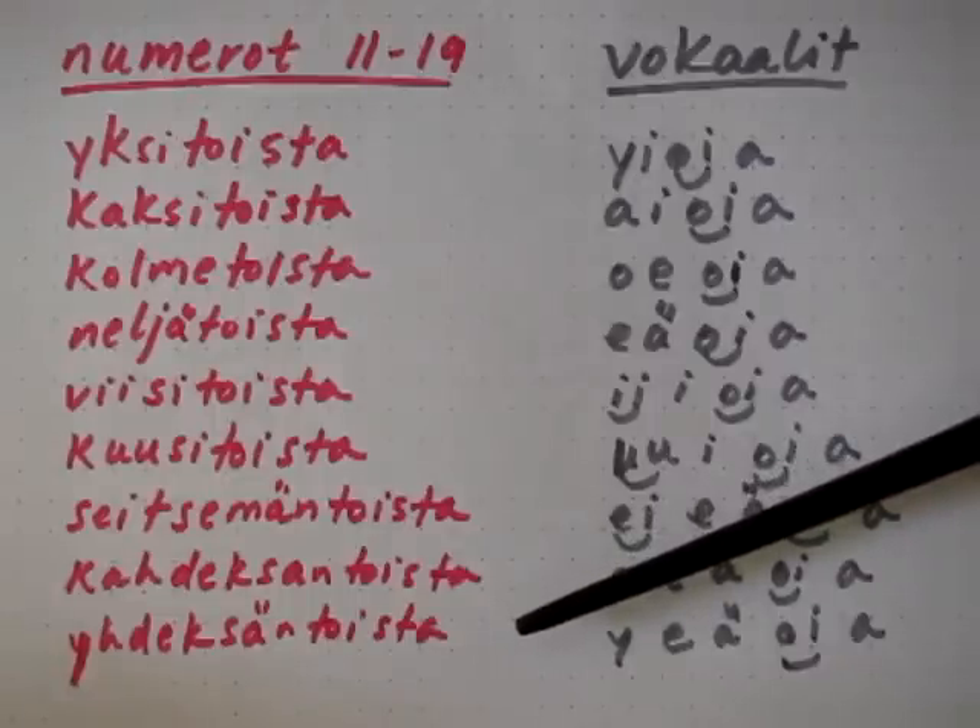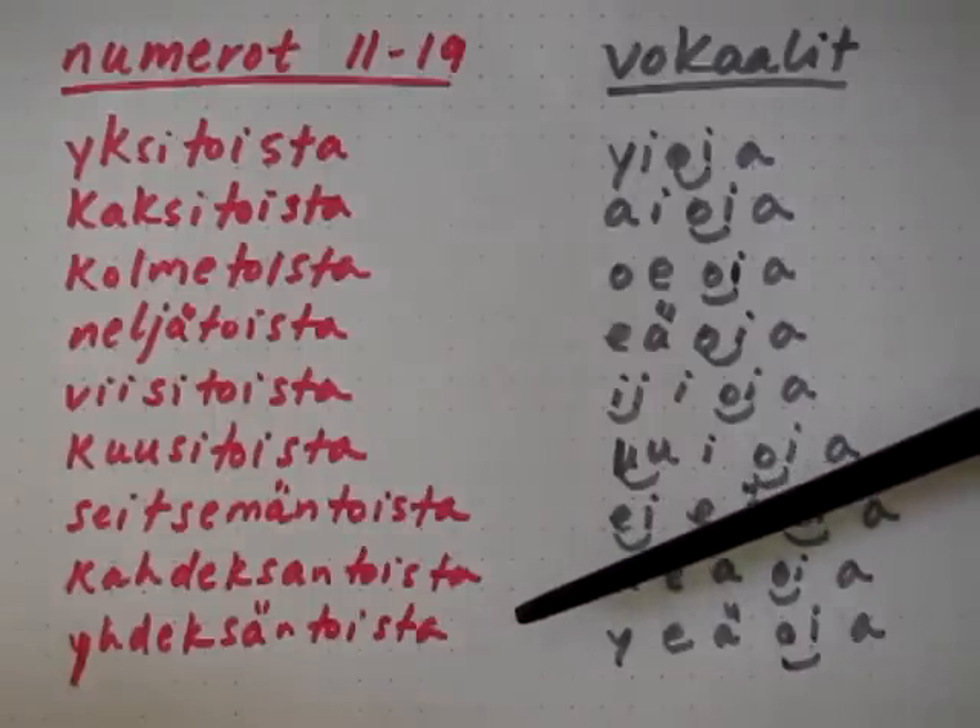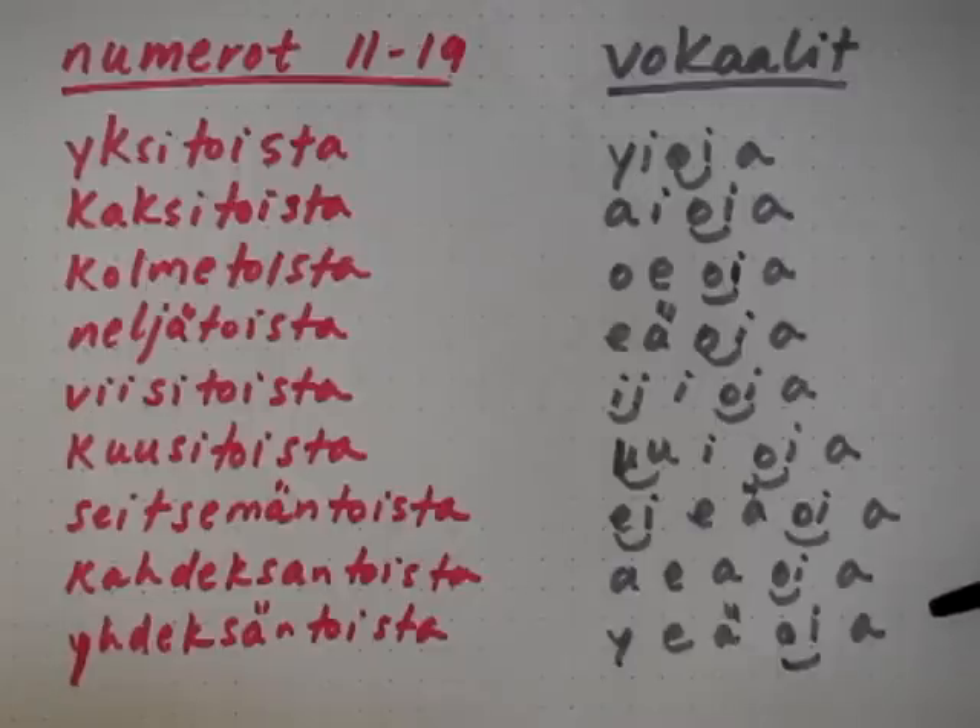Finally: yhdeksantoista. The vowels are: y, e, ää, oi, aa. Y, e, ää, oi, aa.